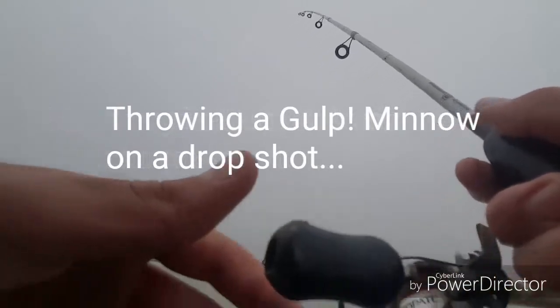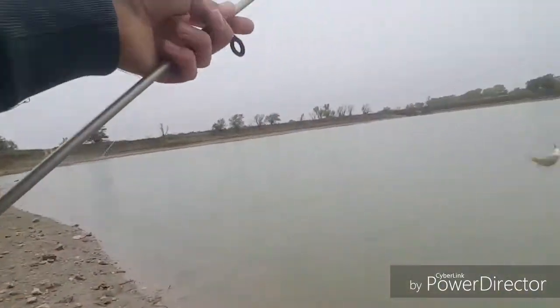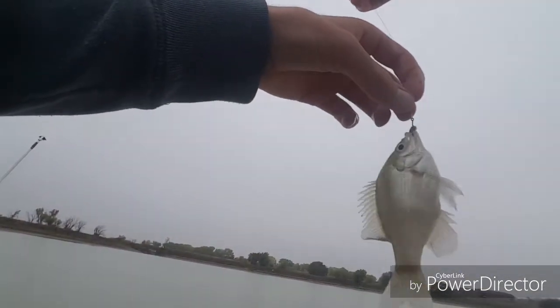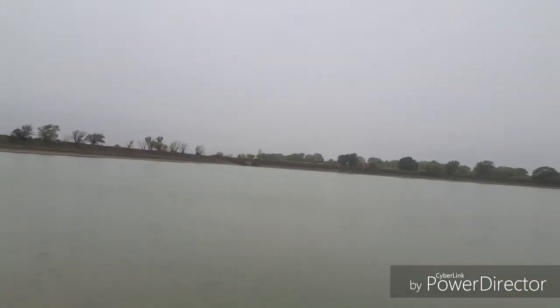Got a fish! Yep, this is what's over there. Finally got one — ate the gulp minnow! This one swam off to the side with it, I thought I was gonna miss him. There we go, first gill of the day. Good little fish. Second species — see ya bud!